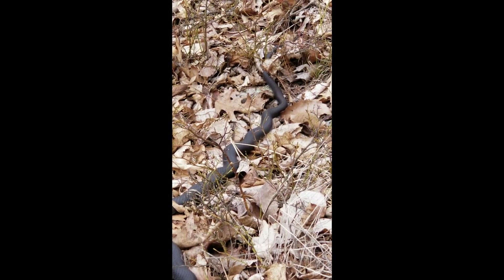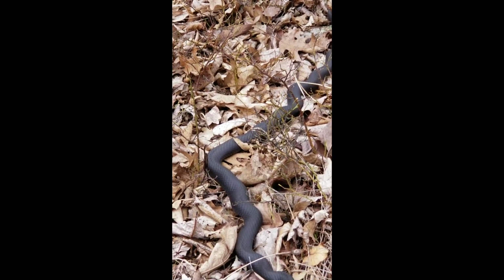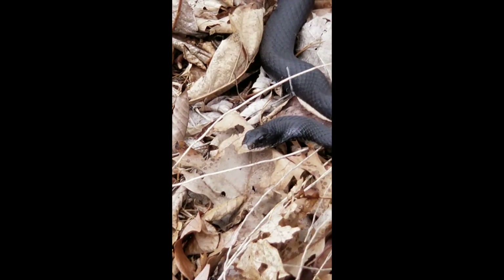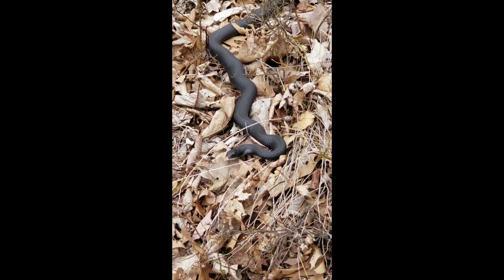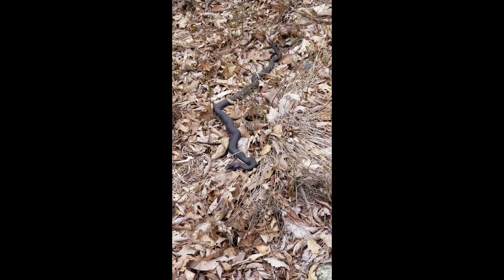The tail goes all the way back there — a good four feet long. So what do I know by just looking at it? I know that it lives in Western Massachusetts, and that it's large and mostly all black. Thankfully, none of the venomous snakes in Massachusetts are all black, so that's a relief.